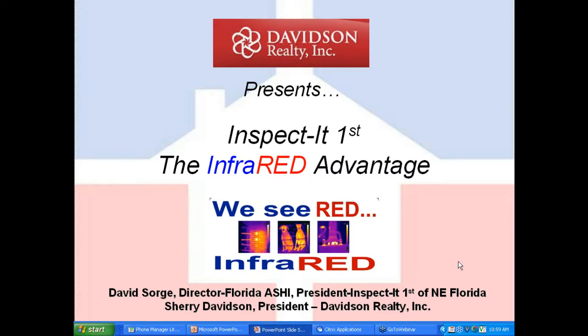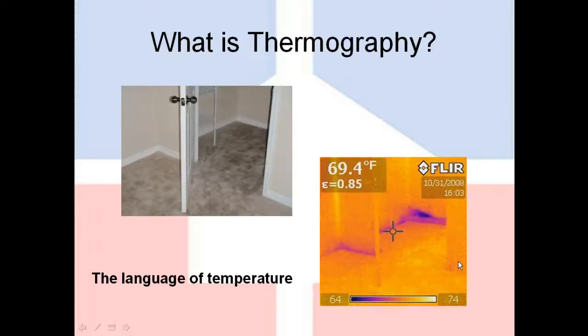Infrared is probably the most exciting technology that's come around in a long time for a person looking to buy a home. The obvious question: what is thermography? There are a host of scientific explanations floating around out there, but I think at the end of the day, the simplest way to describe it is that thermography is a language of temperature.